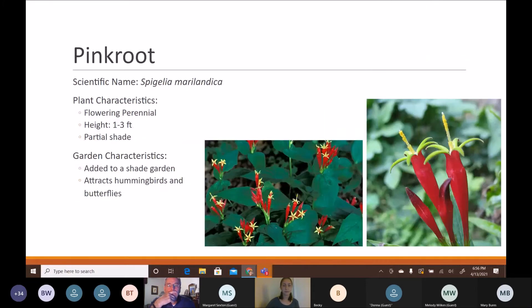Pink root is a flowering perennial reaching one to three feet tall that likes partial to full shade with some dappled sunlight — a great addition to a shade garden. It has bright red and yellow tubular flowers that are a huge hummingbird and butterfly attractant, adding a nice pop of color to typically green shade gardens.